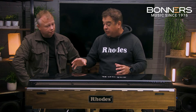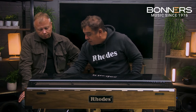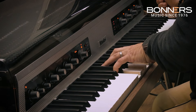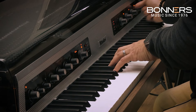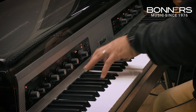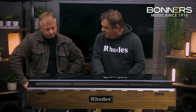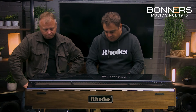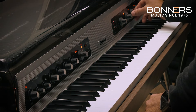The delay also has tap tempo — you can tap one-two-three-four to set it very immediately and hands-on. The phaser is absolutely lush, with so many flavors and styles all in there, with rate and depth control. That can also be assigned to the expression pedal if you want.